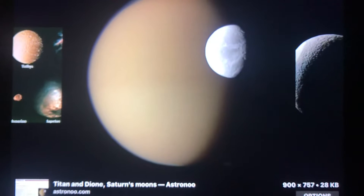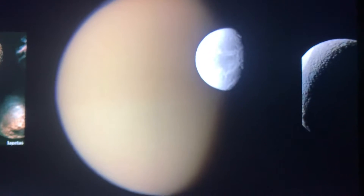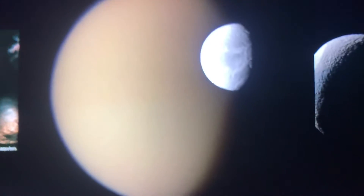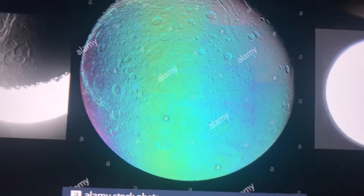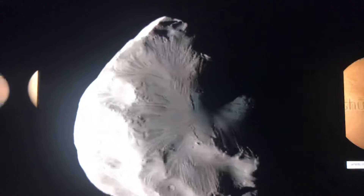This is Titan compared to Dione. Titan is a lot larger than Dione because Titan is such a large moon. And Dione is larger than Ceres.